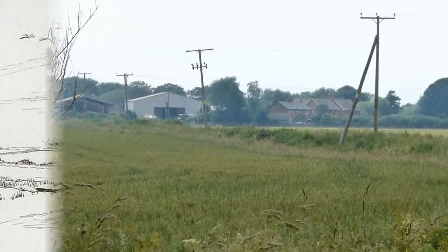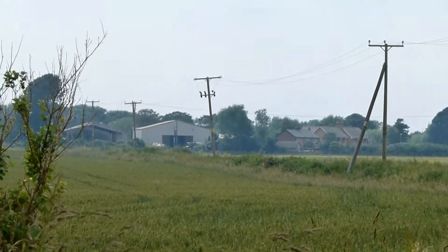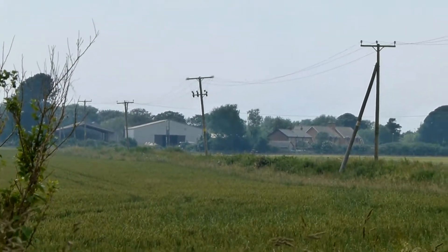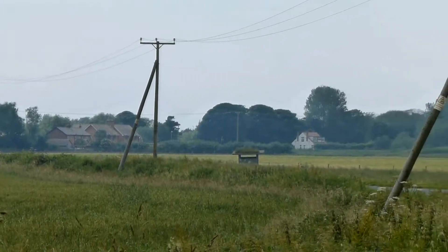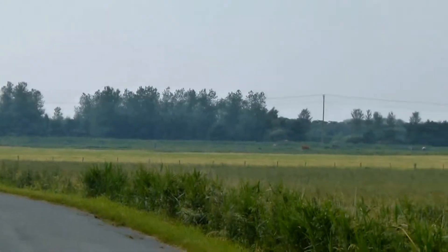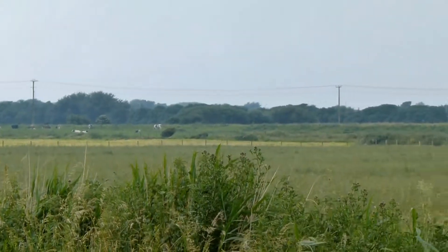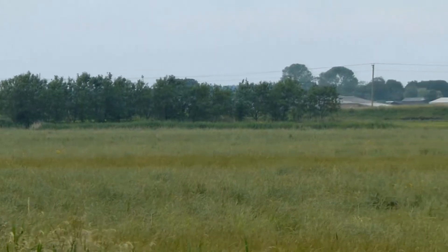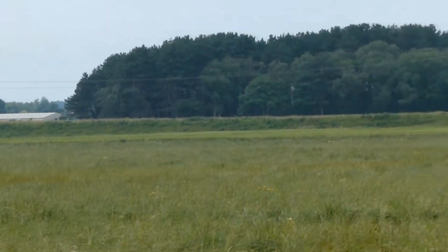Here we are in Moss Lane, Down Holland. This is looking west towards Formby and the dual carriageway. As we gently loop our way round, there's the flood embankment.